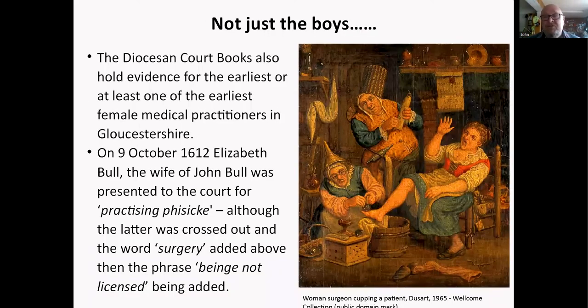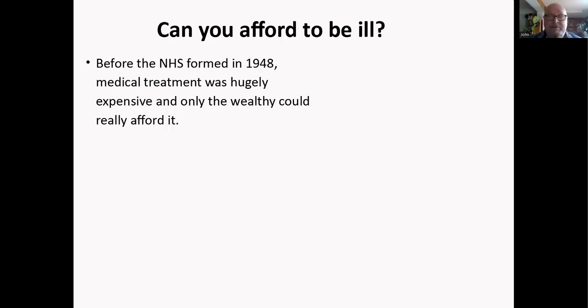The diocese court books also hold evidence for at least one of the earliest female practitioners in Gloucestershire. On 9th October 1612, Elizabeth Bull, wife of John Bull, was presented to the court for practicing surgery without being licensed. We've replaced the missing image with a nice illustration of a wise woman cupping a patient. She has a glass cup on the patient's foot, and next to her is a leech box — leeches would be placed in cups on the patient's skin to draw blood.